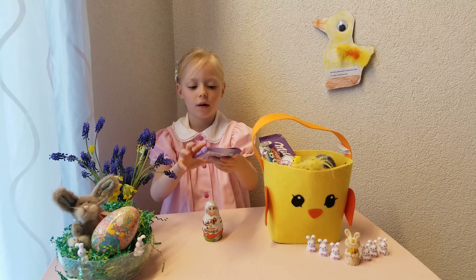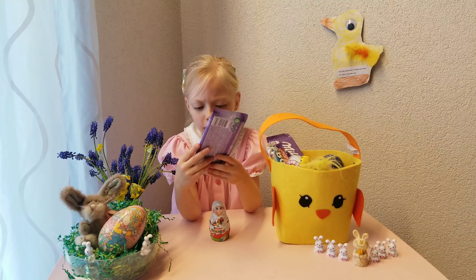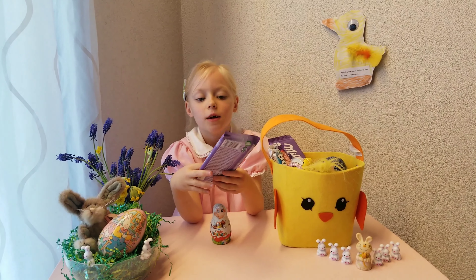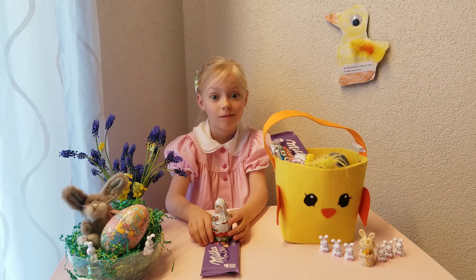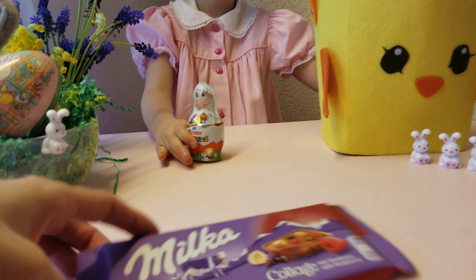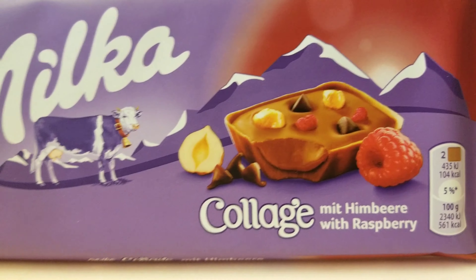This one is chocolate chip raspberry — though it might be apple. It's a chocolate bar. Sounds yum, doesn't it? Super yum. Let me take a look at what you've got. Ooh, raspberries, nuts, and chocolate chips.